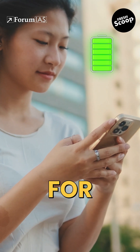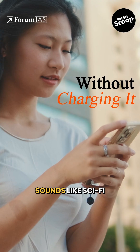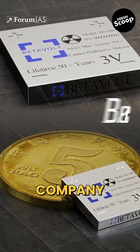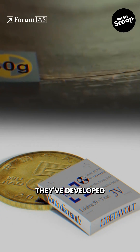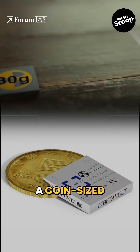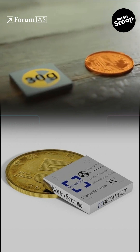Imagine using your phone for 50 years without charging it. Sounds like sci-fi, right? Well, a Chinese company called Betavolt might have just made that possible. They've developed the BV-100, a coin-sized nuclear battery that can power devices for decades — no charging, no maintenance.